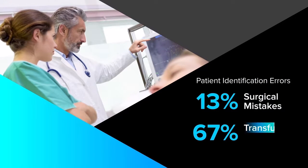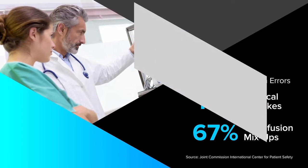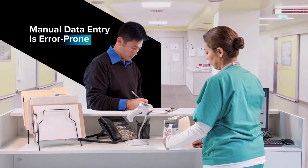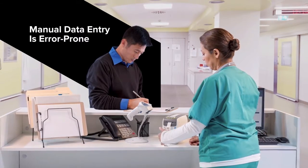Medical errors happen, but many can be prevented with Zebra's positive patient ID solutions. It all starts at the wrist. Admitting patients shouldn't be a risk, yet handwritten or typed labels open the door to mistakes.